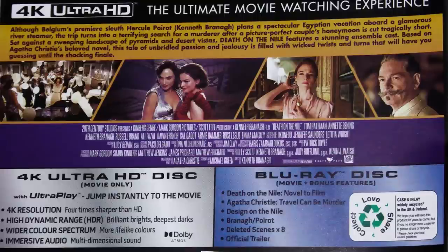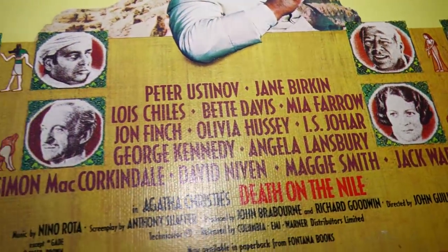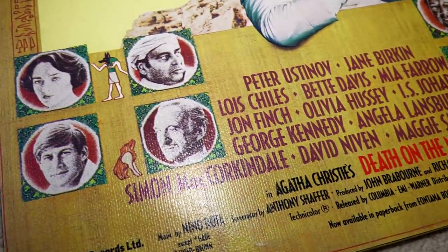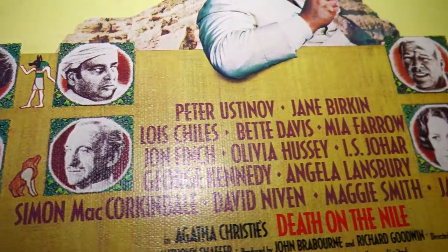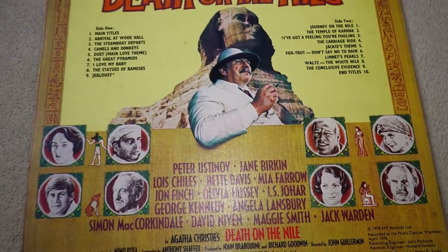There are changes to the original story, and the characters have been altered a bit. This, however, is understandable, because the original 1978 version of Death on the Nile was so perfect. The cast alone in that 1978 film is among the best ever assembled, and the double act of Peter Ustinov as Poirot and David Niven as his sidekick Colonel Race is the best I've ever seen.